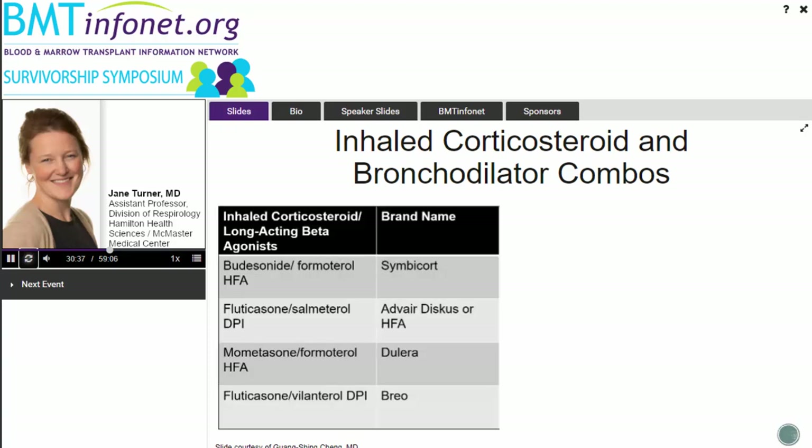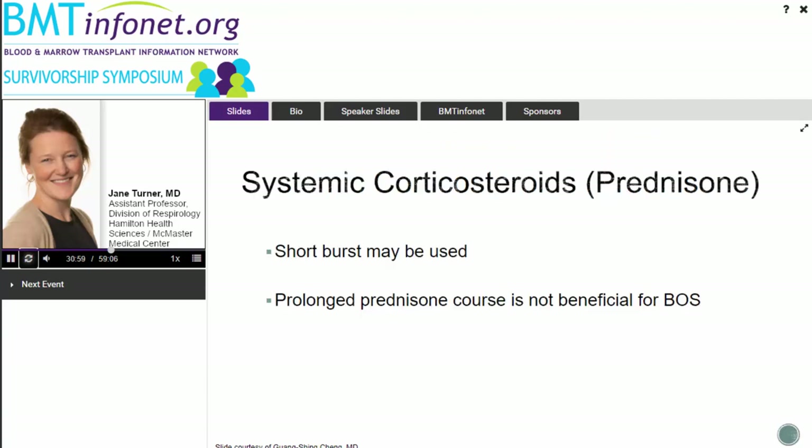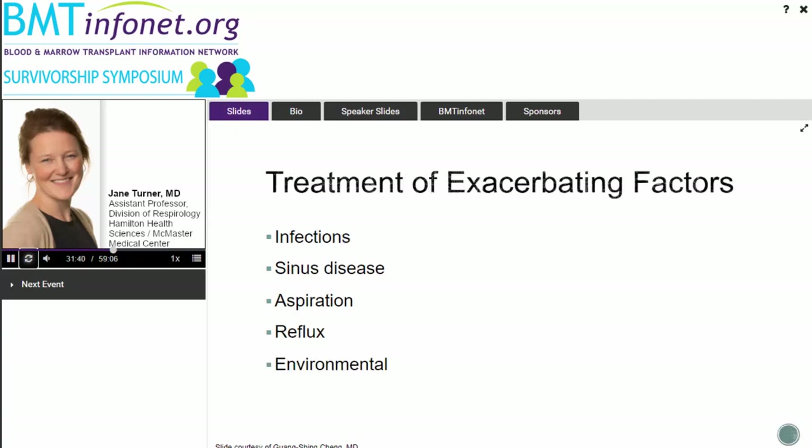Various inhaled corticosteroids or inhaler combinations may be prescribed — the most common ones include Symbicort, Advair, Breo, and Dulera. For systemic corticosteroids, while prednisone is a mainstay for other forms of GVHD like skin or gut GVHD, for lung GVHD it's thought to be different — not terribly responsive to oral steroids. We usually give a short burst, around 50 milligrams for two weeks at BOS onset, but there's no evidence that a prolonged prednisone taper is beneficial for BOS.